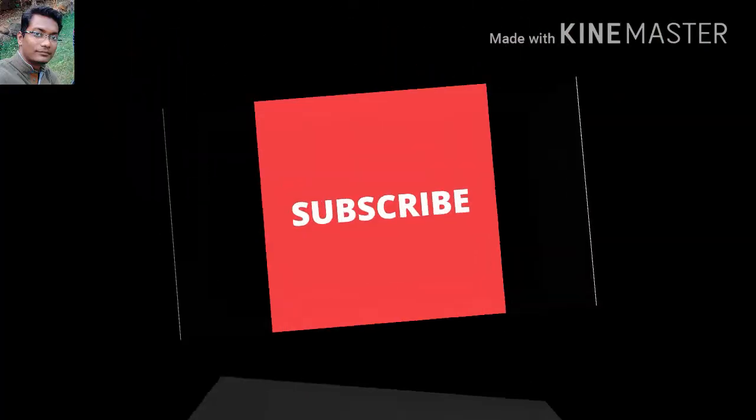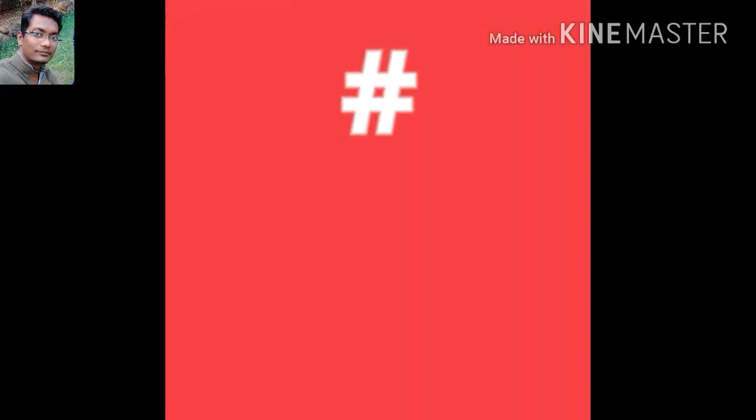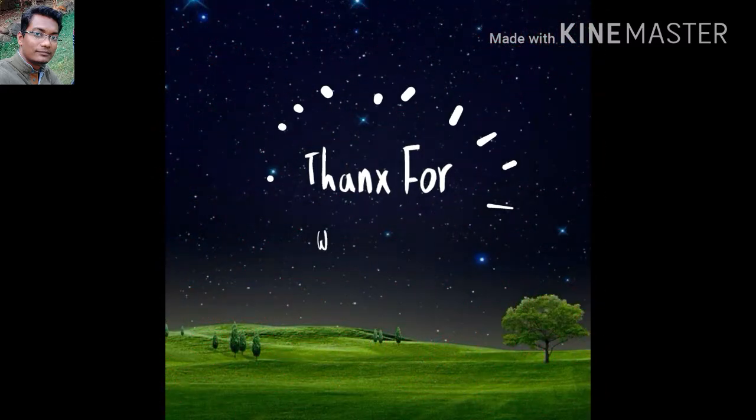This is a small knowledgeable video for all of you. If you like the video, press the like button and do subscribe to the channel. Thank you.